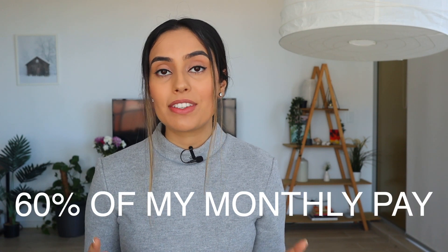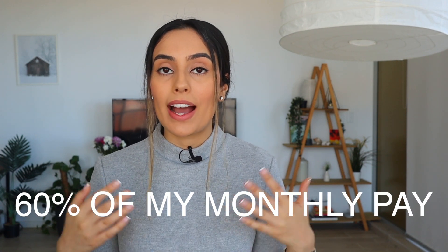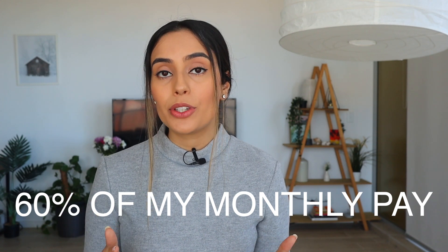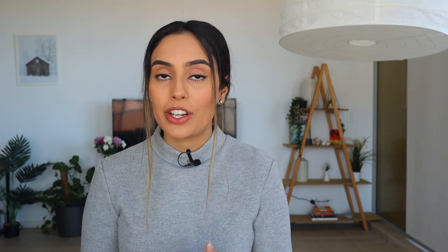So if you haven't followed me on there, then be sure to do that. As you can tell by the title of today's video, I'm going to talk about how I save 60% of my monthly salary. I'm going to break that down, talk a little bit about my budget, show you guys a budget I use on a monthly basis, and really break down what my expenses are and what my goals are for 2021 in terms of investing and personal finance.